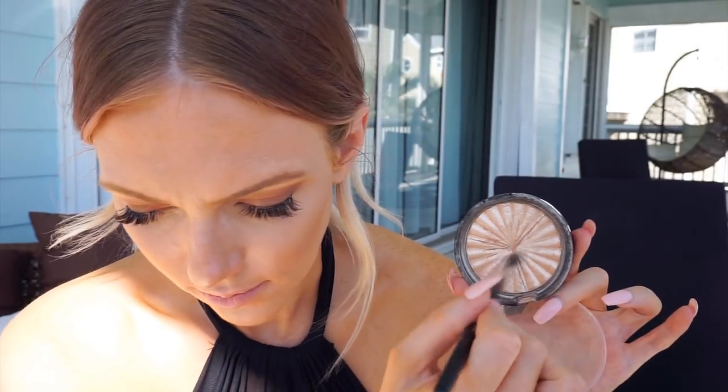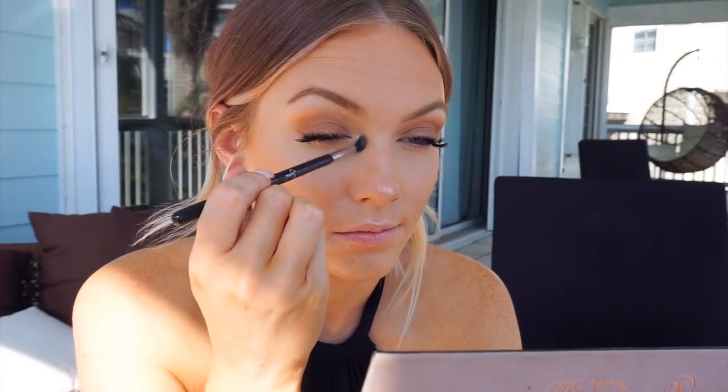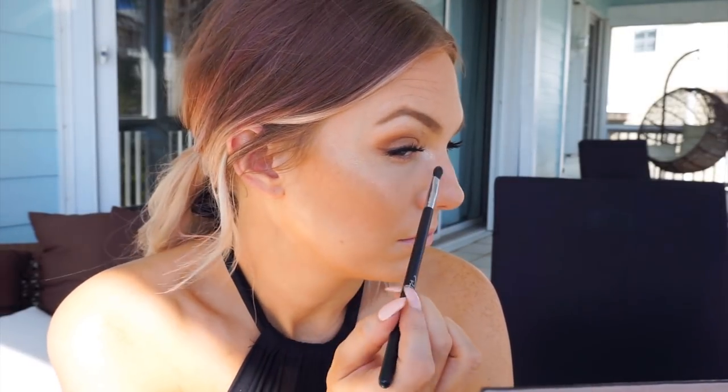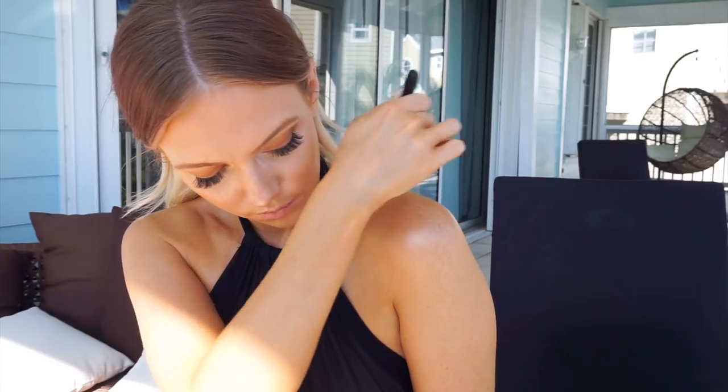After that, I'm taking my Rodeo Drive Highlighter to highlight the inner corners of my eyes. Then I'm getting it glowing by applying that same highlighter to the tops of my shoulders as well. Anytime you're showing a bit more skin, applying a little highlighter to your body takes it to the next level — it's a small step that makes a huge difference.